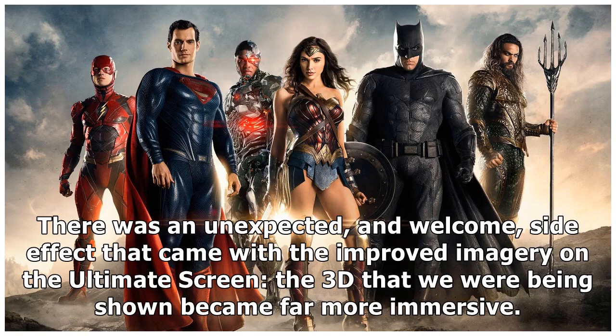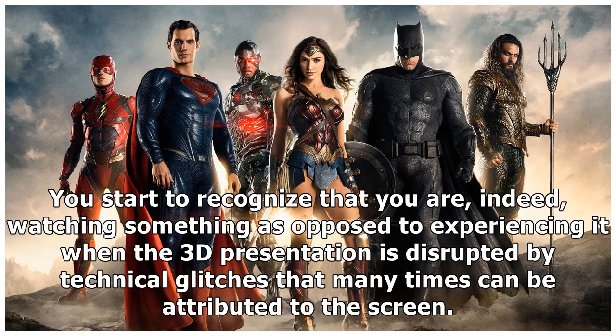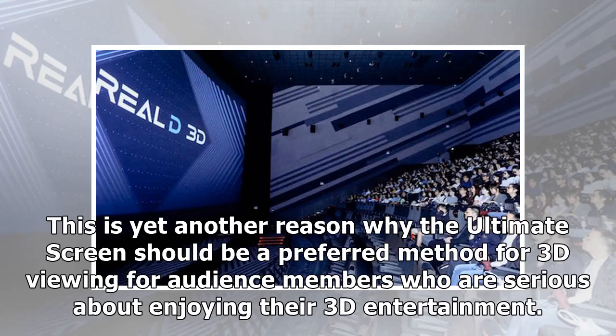There was an unexpected and welcome side effect that came with the improved imagery on the Ultimate Screen: the 3D we were being shown became far more immersive. Whether you realize it or not, blur and noise in a 3D presentation takes you out of the artificial realm meant to be constructed by a 3D movie. You start to recognize that you are, indeed, watching something as opposed to experiencing it when the 3D presentation is disrupted by technical glitches that many times can be attributed to the screen. This is yet another reason why the Ultimate Screen should be a preferred method for 3D viewing for audience members who are serious about enjoying their 3D entertainment.